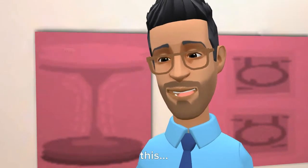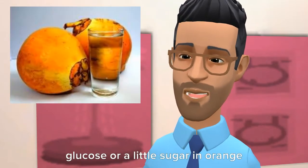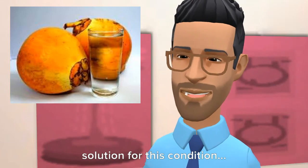Number 2: Coconut water. Mixing a little glucose or a little sugar in coconut water or boiled water is also a good solution for this condition.